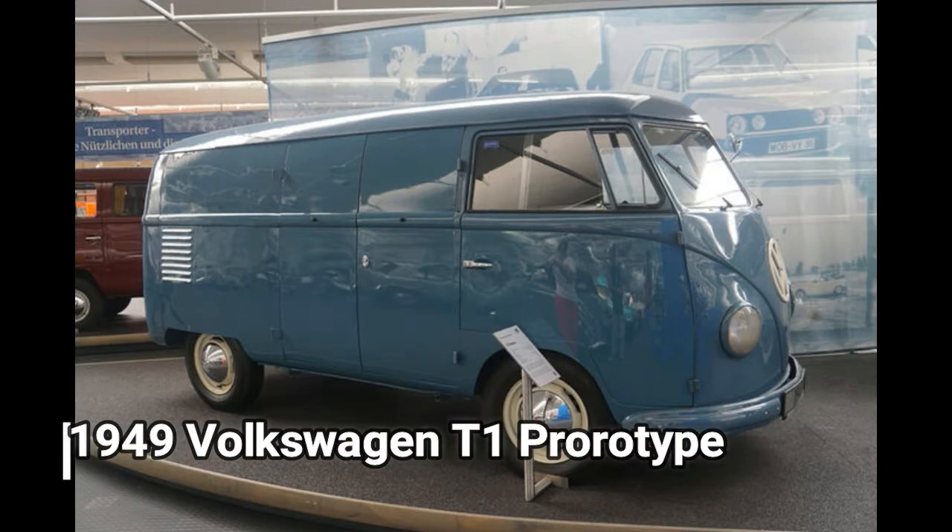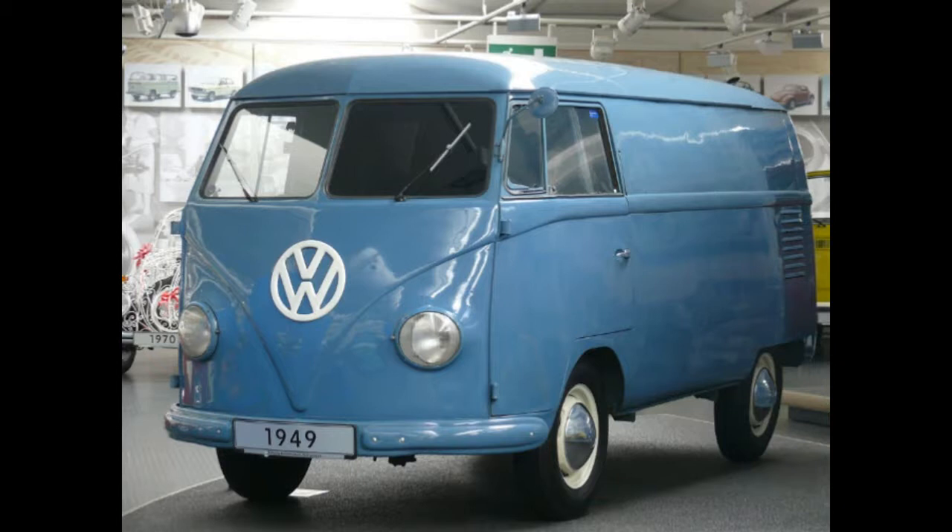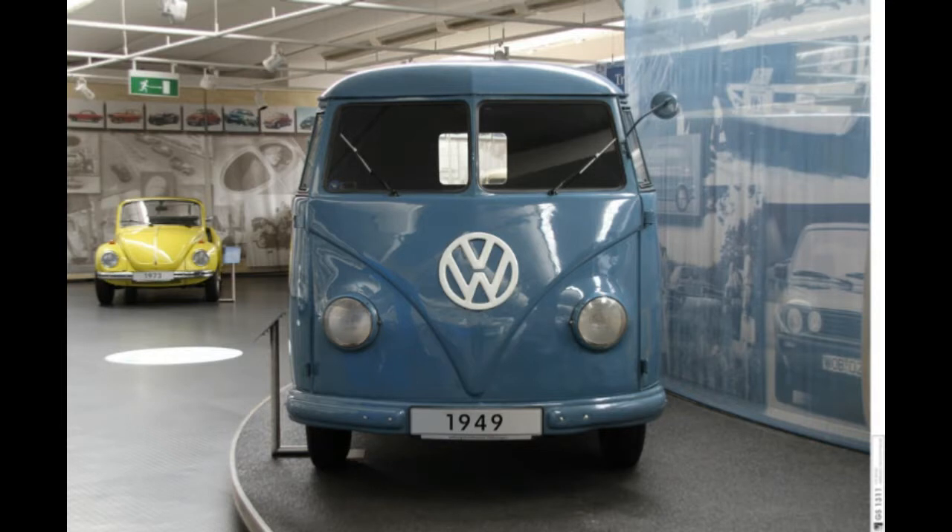1949 Volkswagen T1 Prototype. Perhaps the most famous prototype in the Auto Museum is the T1 Prototype for the Type 2 Transporter. Dutch Volkswagen importer Ben Pon is credited with the idea for, and first sketch of, a Volkswagen-based van, and this is the prototype that was revealed to the press on November 11, 1949.